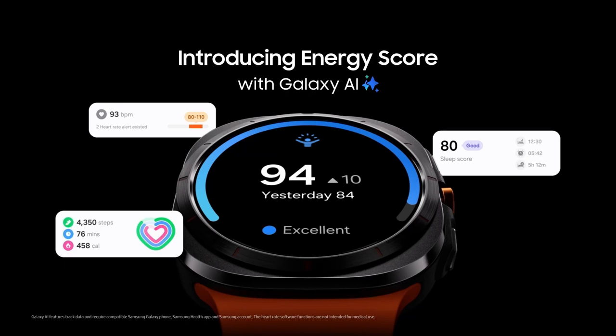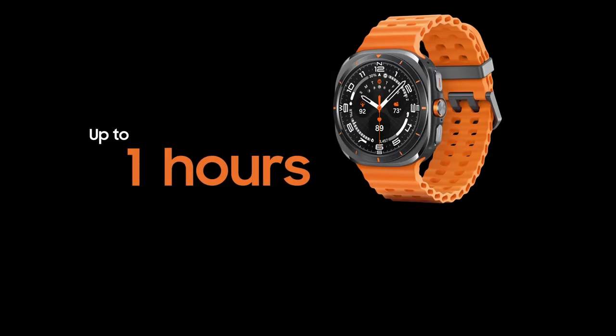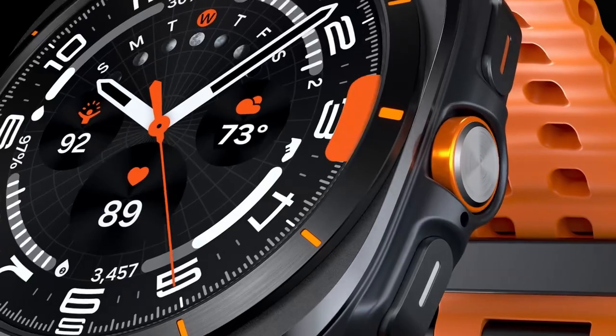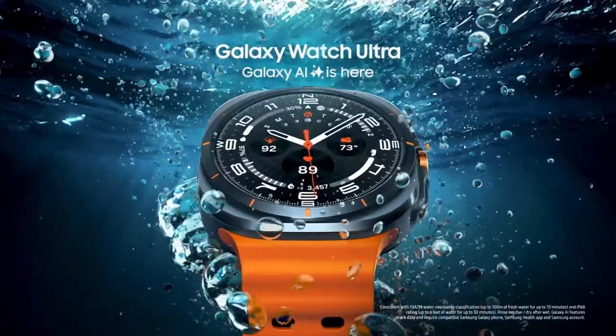It empowers you to surpass your limits with Galaxy AI, comparing your current performance to previous achievements. Personalized insights like the Energy Score gauge your readiness based on sleep, heart rate, and activity, while wellness tips offer daily suggestions for peak performance.